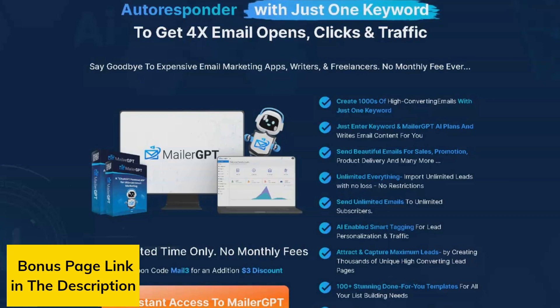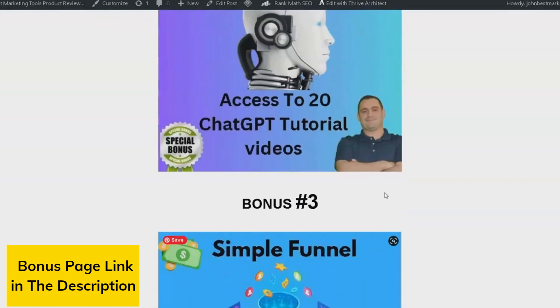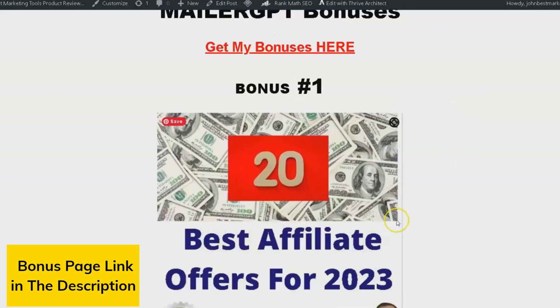In conclusion, MailerGPT is a groundbreaking AI-powered email marketing application that can significantly enhance your email marketing efforts. Its advanced ChatGPT AI technology and extensive range of features streamline the email creation process and help businesses craft more engaging and effective emails. If you're interested in trying MailerGPT, make sure to visit the link in the description for an exclusive bonus. Let us know in the comments what you think of MailerGPT and if you plan to give it a try. Thanks for watching, and don't forget to subscribe for more reviews and tutorials on the latest software and technology.